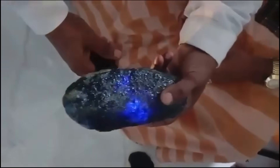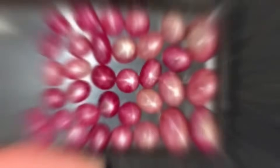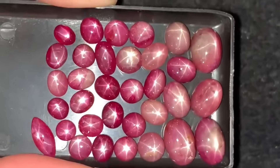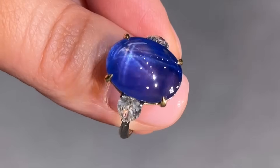Prospectors call these sleeping stars because only cutting, polishing, or the right light can wake their brilliance. Finding one is like uncovering a secret night sky hidden inside a pebble.